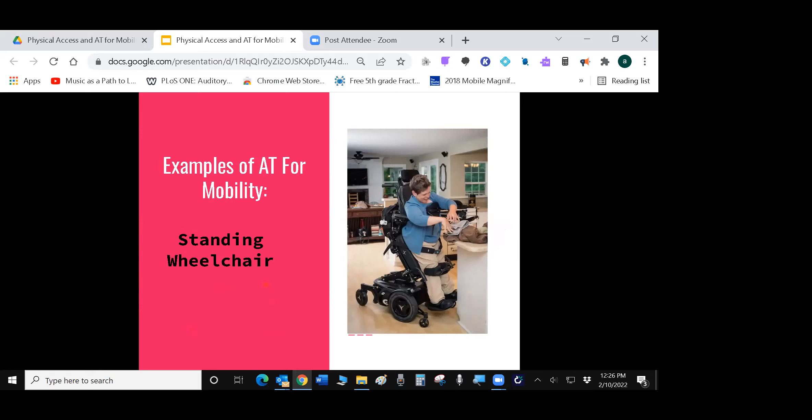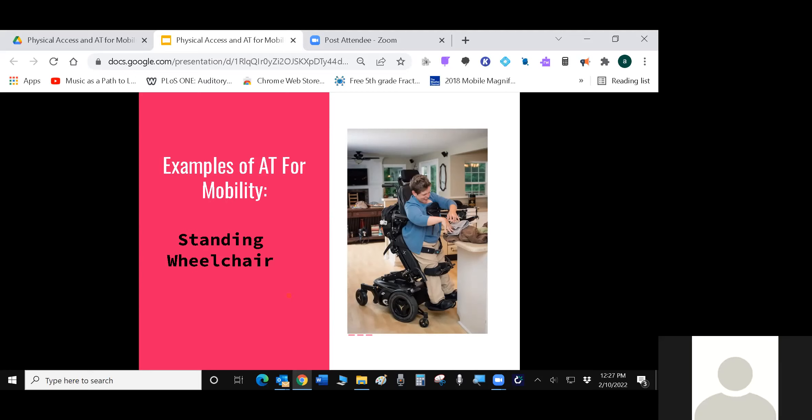Standing wheelchairs are a high-end power wheelchair that can also raise and lower the seat in a seated position, and put you in a standing position. This enables the person to look people in the eye during conversations, reach things more easily, and it's healthy for leg strength, bone strength, and circulation. They tend to be more expensive and are usually covered under insurance.